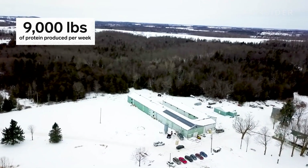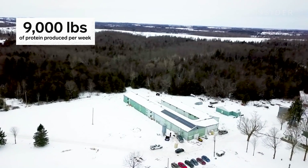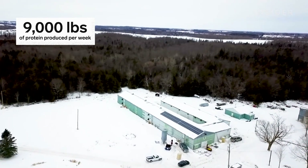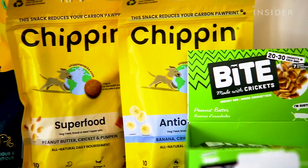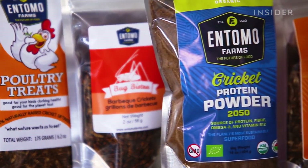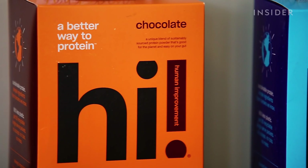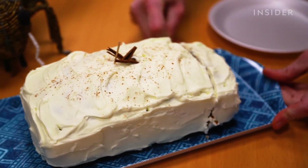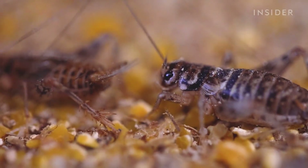The three Entomo barns can produce 9,000 pounds of protein a week — enough to fill the daily protein requirements of about 80,000 people. By and large, most of our customers are either integrating it into a finished good like dog kibble or a dog treat, selling it as cricket powder under a different brand, or putting it in something like a superfood smoothie mix or baking it into other baked goods and snacks.